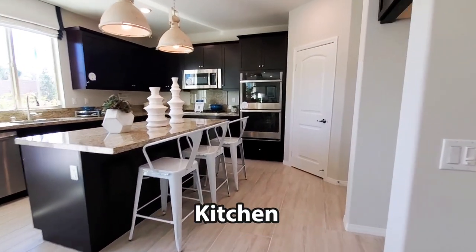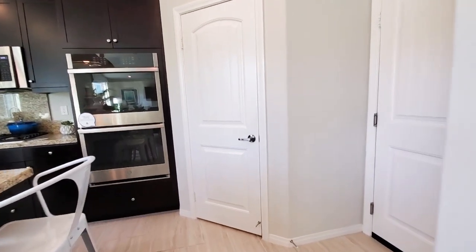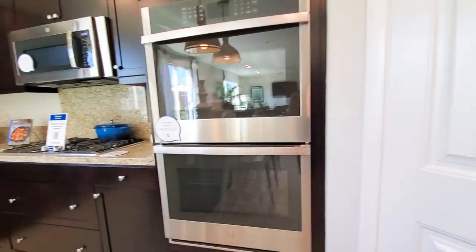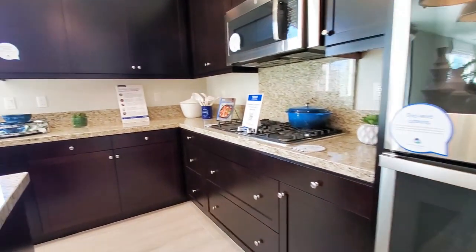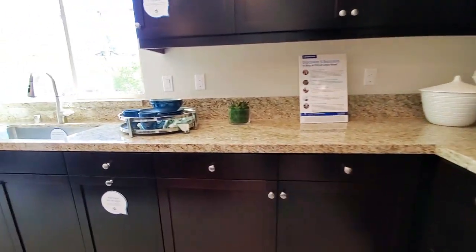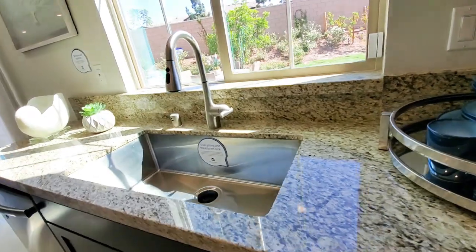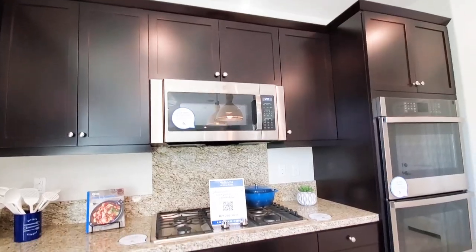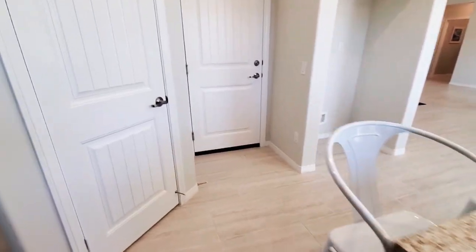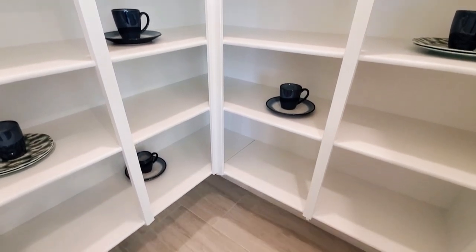The large kitchen has gorgeous countertops and beautiful dark cabinets. It also has direct garage access to the two-car garage, which is a perfect shortcut when you just came back from the grocery store and your hands are full. The kitchen features stainless steel appliances such as a cooktop stove, dishwasher, double oven, and a microwave. This center island has a breakfast bar, which is perfect when you're in a rush and just want a quick bite to eat. The walk-in pantry has lots of shelving and is tucked away in the corner.